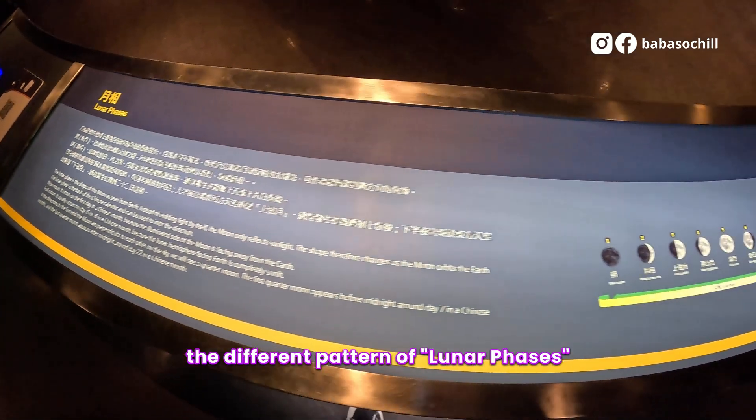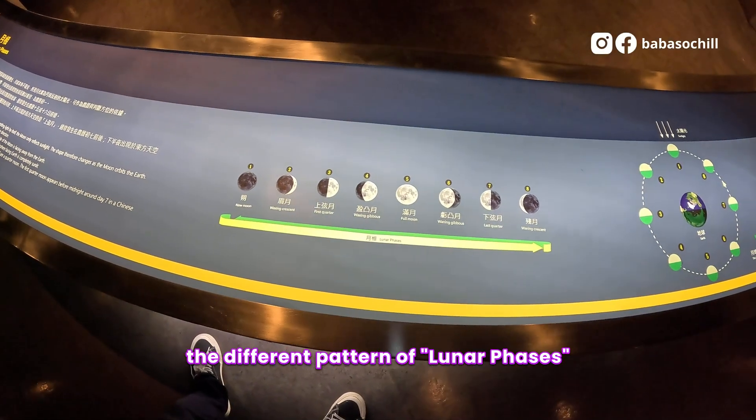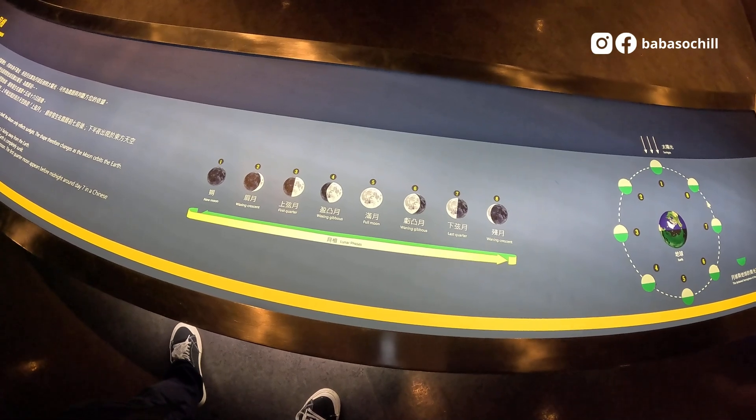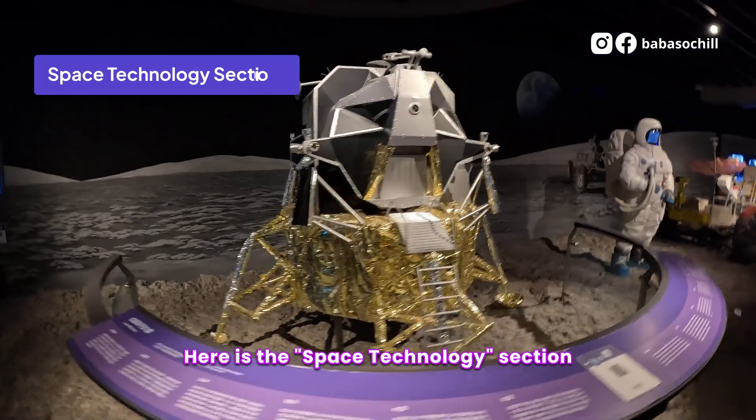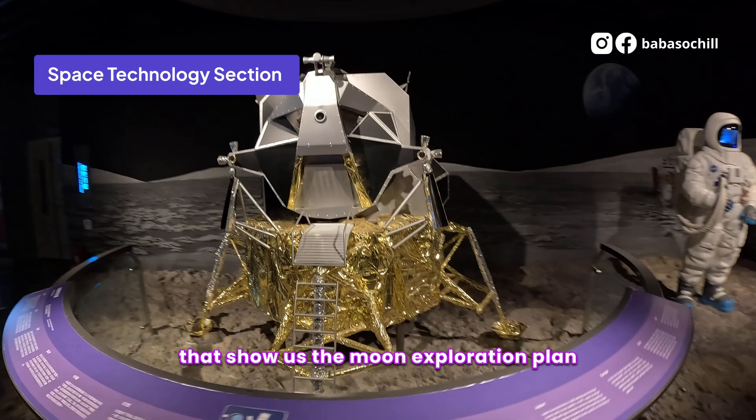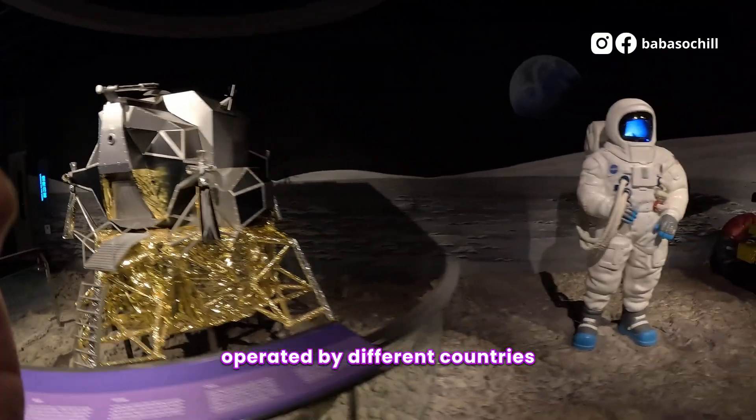This area explains the different patterns of lunar phases. Here is the Space Technology section that shows us the moon exploration plans operated by different countries.